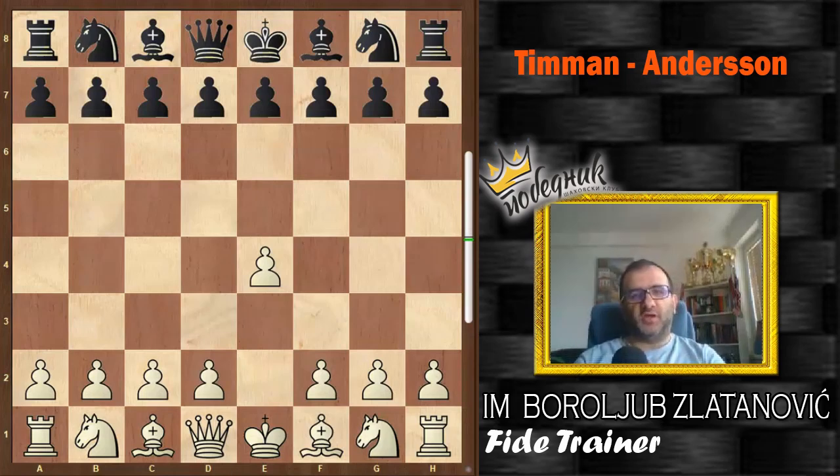Hello, dear chess friends, and welcome to our new video. In this video, we will analyze a very important and very instructive game between Jan Tiemann and Ulf Andersson in the London tournament Phillips and Drew in 1984. You will see how such a fine positional player as Ulf Andersson became a victim of his illusion, and you will see what happened in that game.